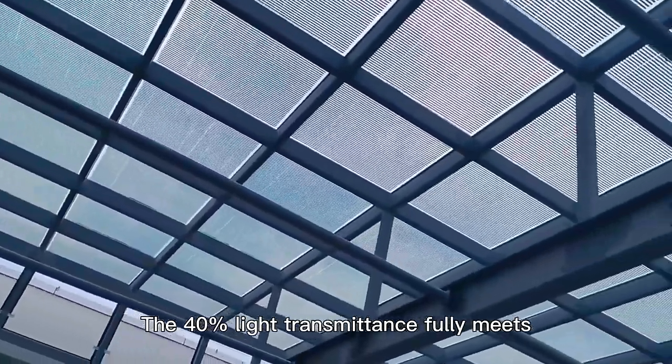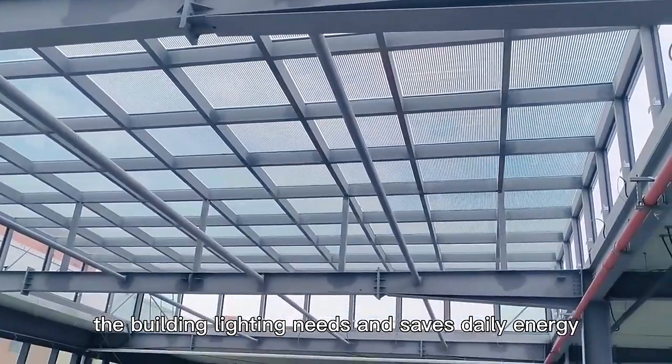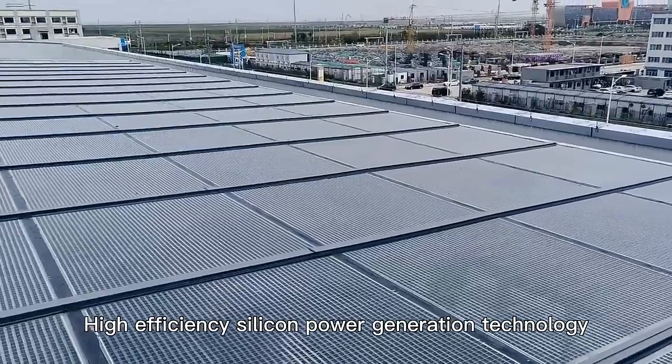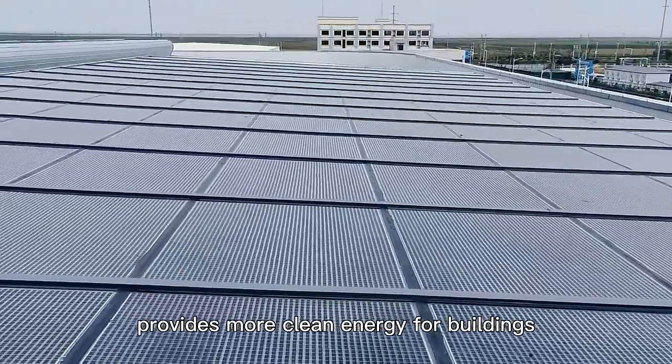The 40% light transmittance fully meets the building lighting needs and saves daily energy. High-efficiency silicon power generation technology provides more clean energy for buildings.